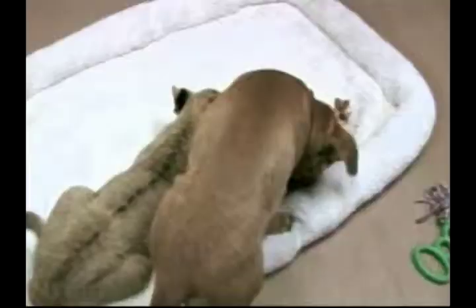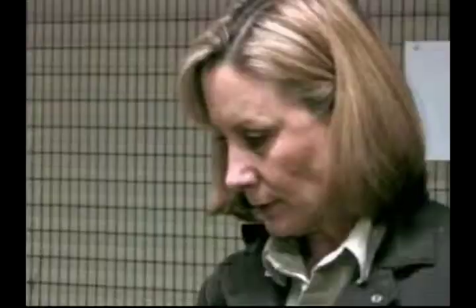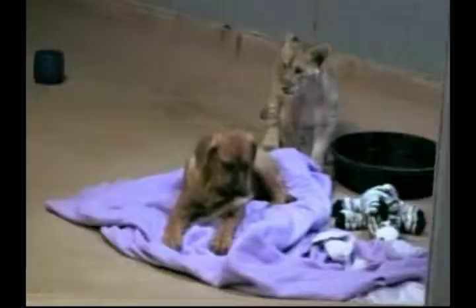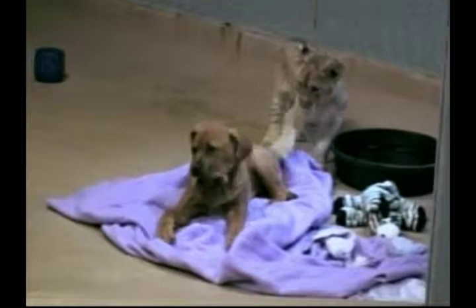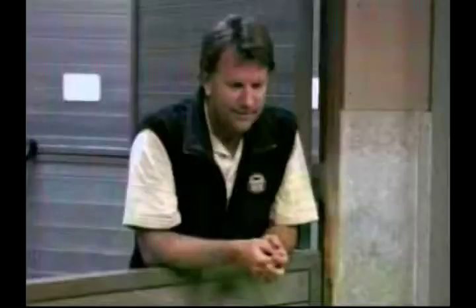Not to be outdone by Belgrade Zoo and its panther-adopting Ridgeback, San Diego Zoo has decided that a dog may also be a lion's best friend. This male cub was born last November, but when his mother showed little interest in little Koza, keepers decided that he would need to be raised by hand. Concerned at Koza's lack of furry playmates, they introduced him to a puppy, and it didn't take long for the two to bond.